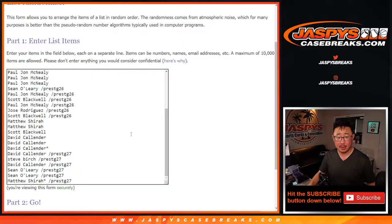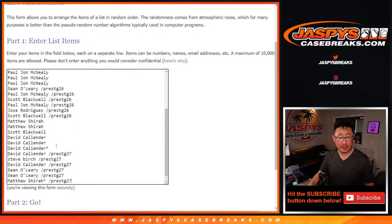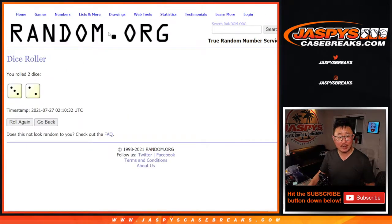We just got this in today. Very big thank you to everyone here. Thanks for getting your spot straight up, and I appreciate people taking the risk on those filler packs as well. All 32 teams are in. Let's do it, let's roll it, randomize it.